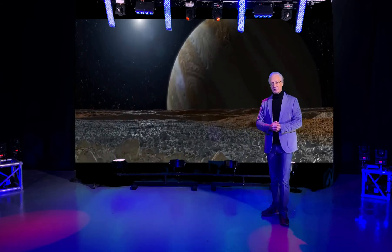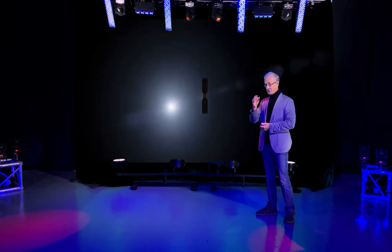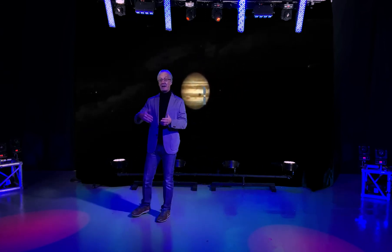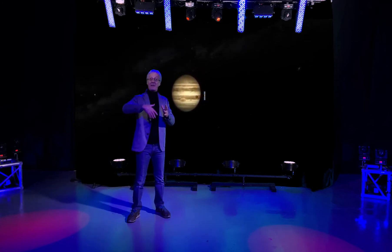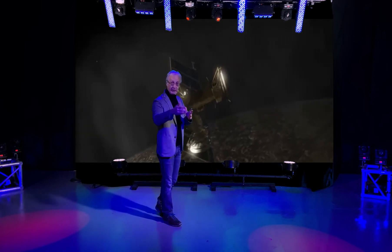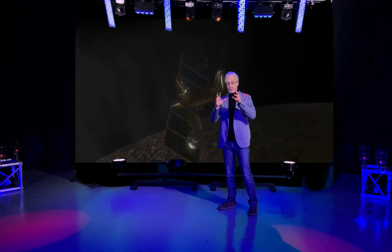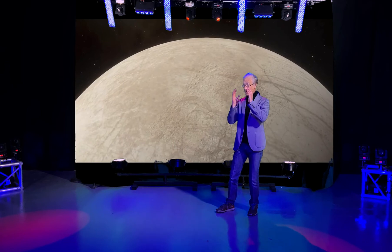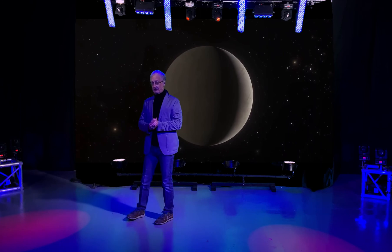So we'd love to go back to Europa and take a closer look. And that's going to happen, because in 2024 NASA is going to launch its Europa Clipper spacecraft, which will take about six years to arrive at Jupiter, go into orbit around Jupiter, and then make multiple passes of Europa, as close as 25 kilometers, looking for more evidence of Europa's habitability — not whether it actually has life, but whether it has all the conditions necessary for life.